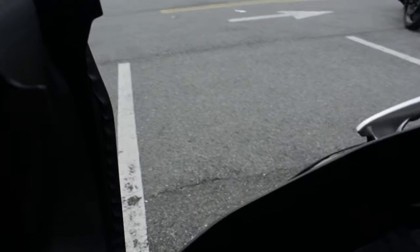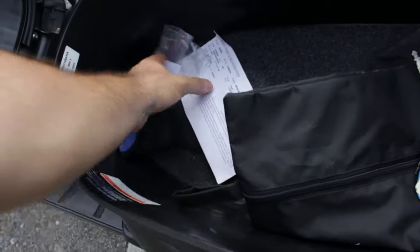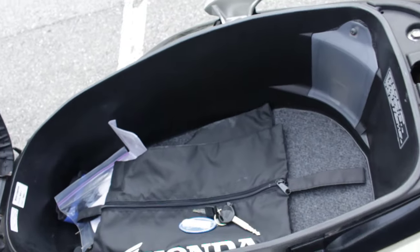Let's see how I open up the seat here — one handed. There it is! There's a second key for it. Registration, a little bag — very, very clean in here. Ready to go.